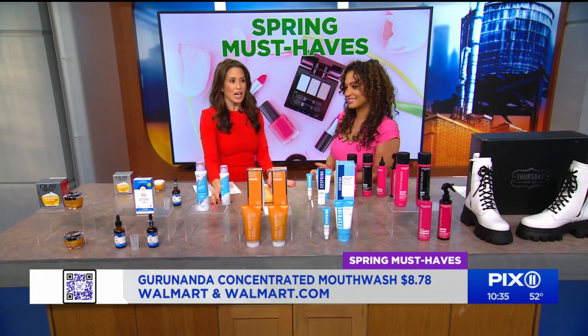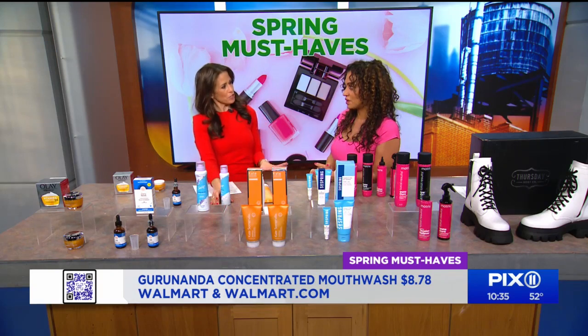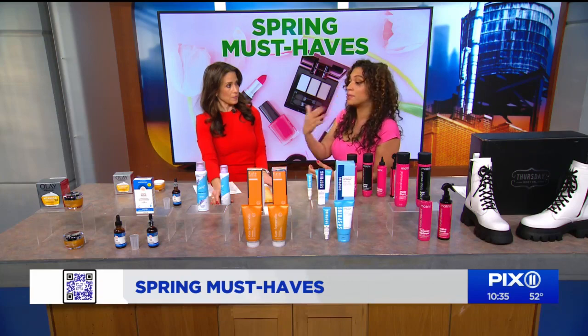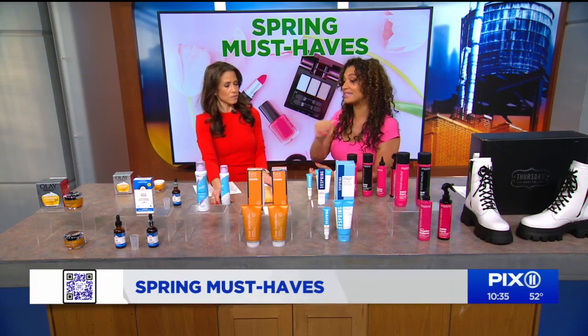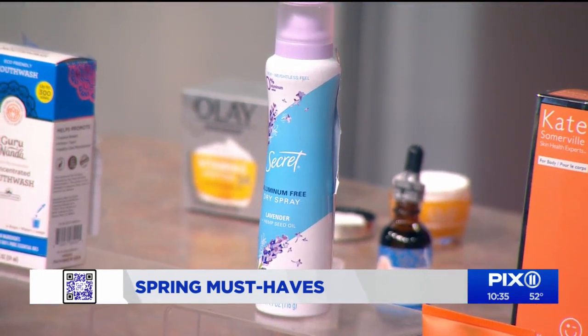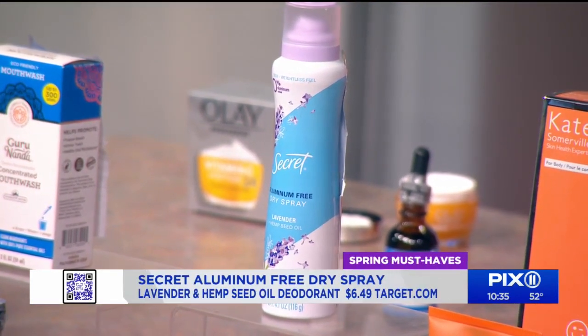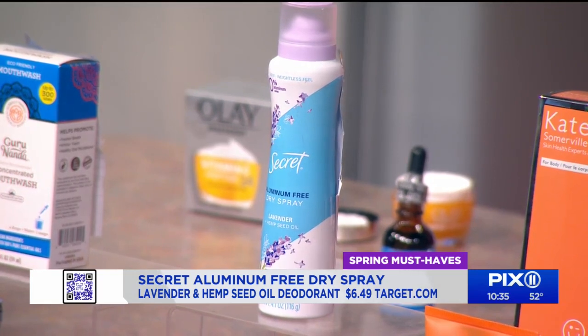I've been hearing about aluminum-free deodorant for about a year now. Aluminum-free is big, but the problem is a lot of people that make aluminum-free — it doesn't smell good. Not Secret. They just came out with their aluminum-free dry spray deodorant. The scent of this — it comes in lavender and coconut. Can you smell it? It smells so good.